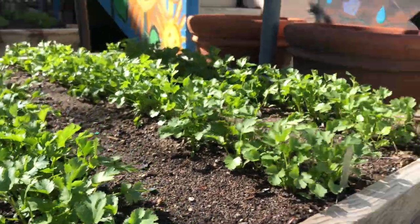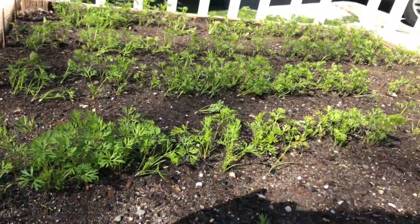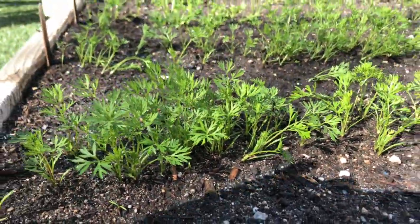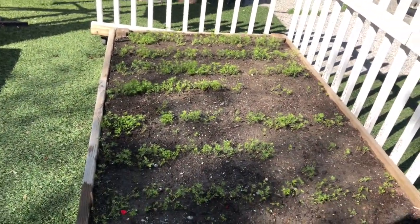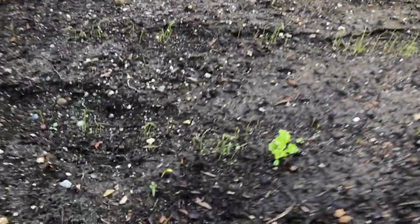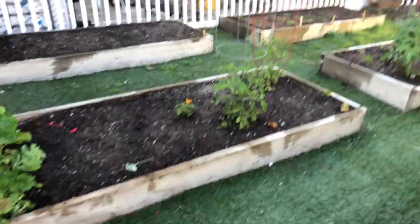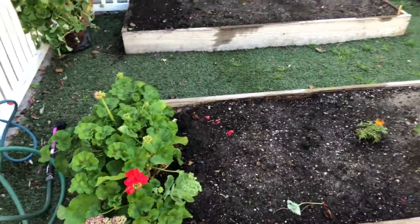And then the carrots — the last time I showed you the garden, the carrots were so small. They are getting bigger too. Our garden is growing; it's looking beautiful. That's a whole bed of carrots, here's some cilantro, and I planted some little green onions and they're just starting to come up. I'll keep you updated on what's happening in the garden.